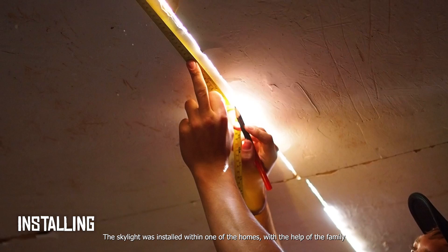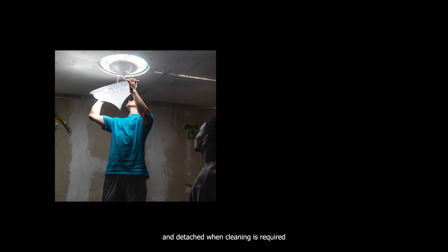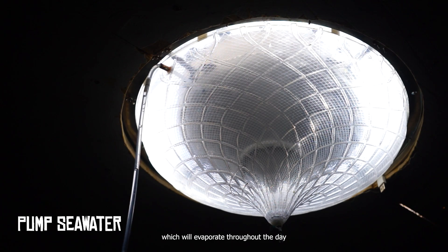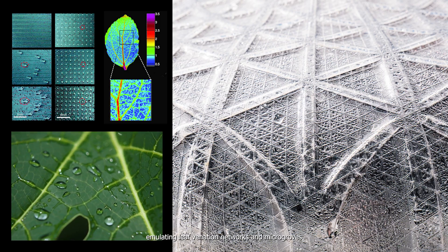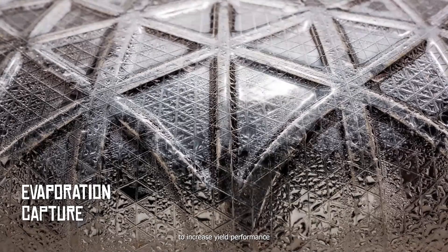The skylight was installed within one of the homes with the help of the family. Each component can be easily assembled and detached for when cleaning is required. The collected sea water is hand-pumped into the inner bowl, which will evaporate throughout the day. A feature of the design is the biomimetic surfaces, emulating leaf venation networks and micro-grooves, improving the channeling of the condensed water to increase yield performance.